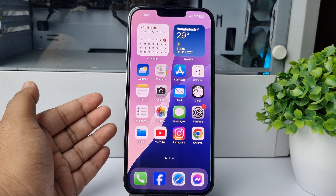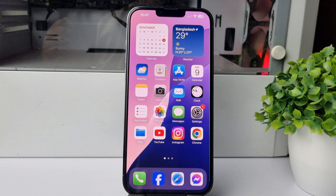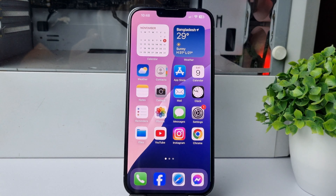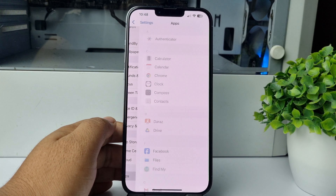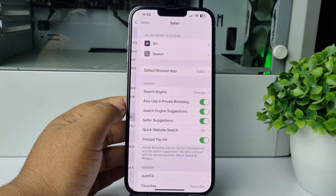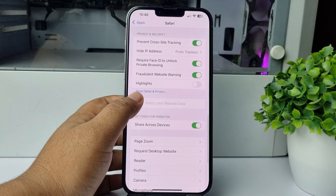Here I will show you how to fix iPhone lagging or hanging after your last iOS update. The first solution is we have to clear our Safari data. Go to your iPhone Settings app and scroll down, tap on Apps, search for Safari, and tap on that.